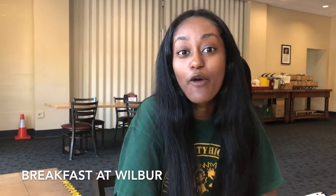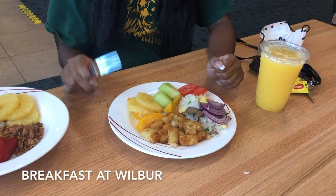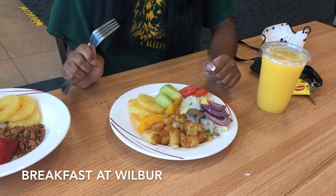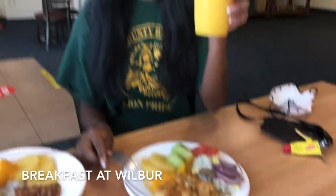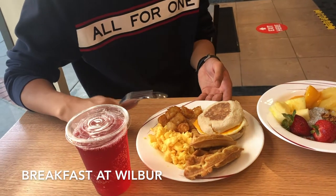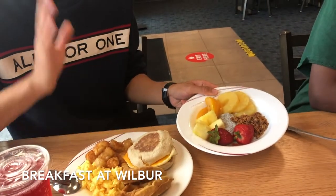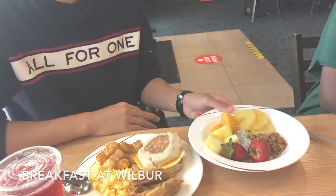Hi new students! We're at Wilbur now for breakfast and today I got myself some fried rice, some vegetables, some tater tots, and a little fruit salad on the side, and of course some orange juice to wash it all down. And on this side I got some waffles, eggs, hash browns, and also a muffin. And right here this is my chia seed yogurt plate with fruits and granola.